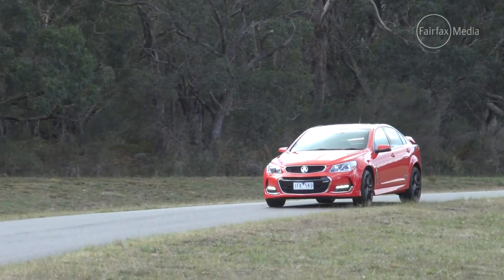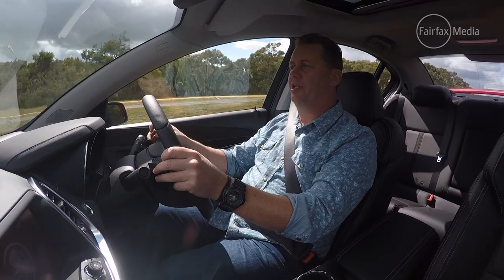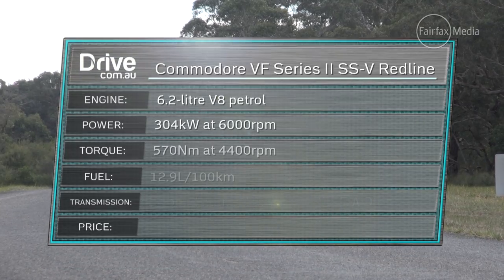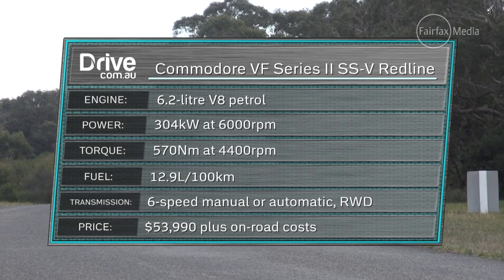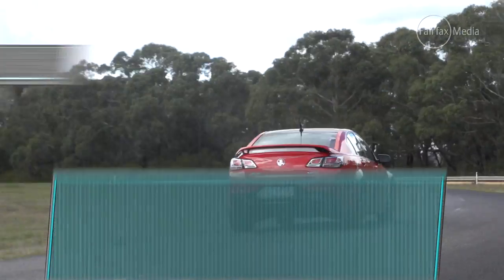It was previously exclusive only to HSV, and in that guise it produced up to 340 kW. While producing less power than the HSV at 304 kW, this car is still a handful and can still be provoked into tyre-frying slides.